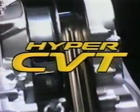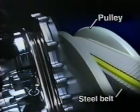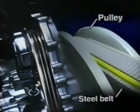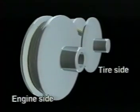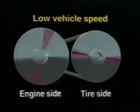Presenting the Hyper CVT. In place of conventional gears, a CVT transmits power by means of two pulleys and a steel belt that runs between them. One pulley receives the torque generated by the engine and the other pulley transmits drive torque to the tires. The gear ratio is continuously varied by changing the width of the pulleys.